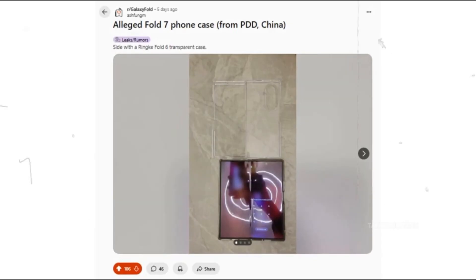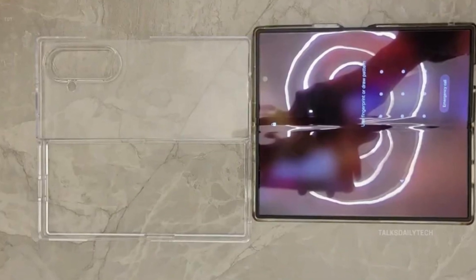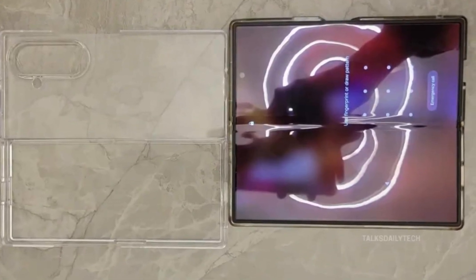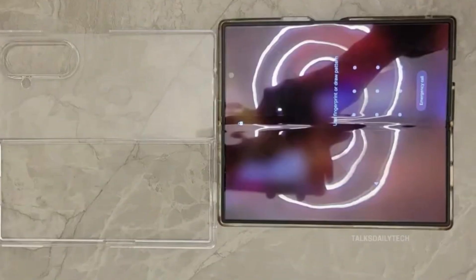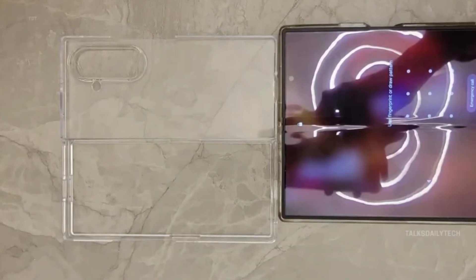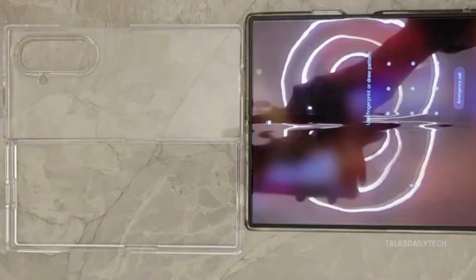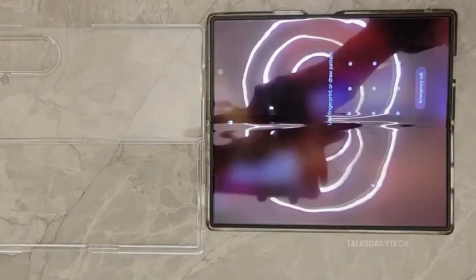Straight from China, a leaked image of a mysterious transparent case is shaking up the tech community. The image shows a new case allegedly made for the Z Fold 7, sitting right beside a known Fold 6 ring case. At first glance, not a big deal — but zoom in and you'll see game-changing clues. The corners are more squared off, the camera cutouts sharper and more refined, and yes, it looks slimmer.